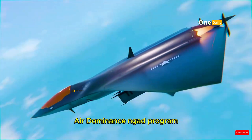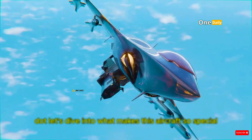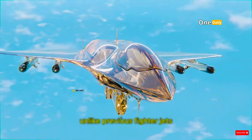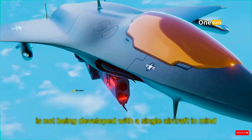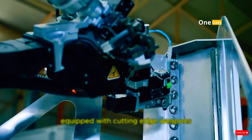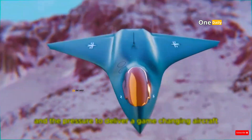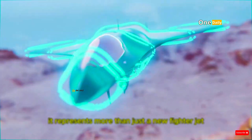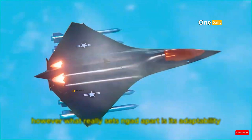NGAD is designed to meet these challenges with more innovative stealth technology. The aircraft is expected to use a new generation of more effective radar-absorbing materials, as well as a more complex and optimized aerodynamic shape to reduce radar signature. The aircraft may also be equipped with adaptive stealth technology, which allows NGAD to adjust its shape or stealth coating as it approaches enemy radar. With this capability, NGAD will be more difficult to detect in air combat, even against the most advanced air defense systems.